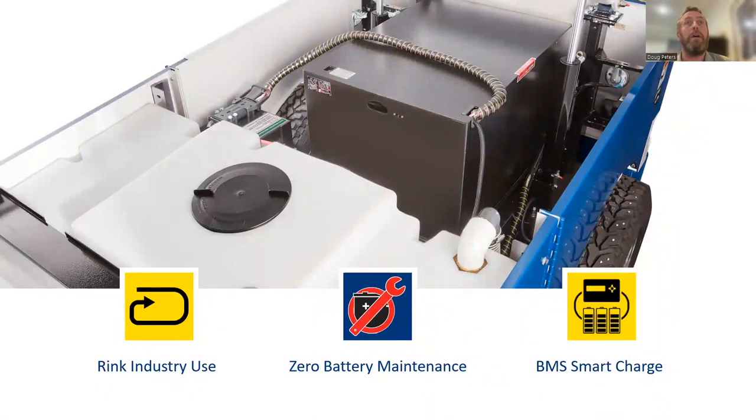The best practice with a lithium-ion battery is to plug it in after each and every surface, go back out, reuse the machine, and plug it back in. It's a much cleaner look to the machine and a lot easier for operators to deal with.